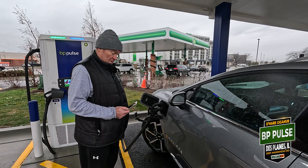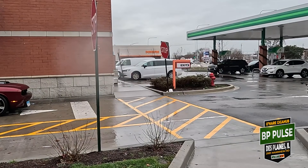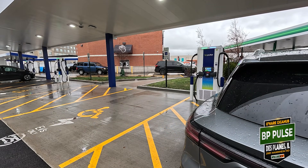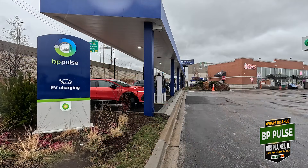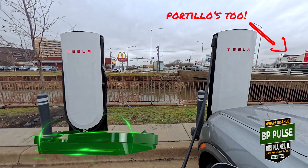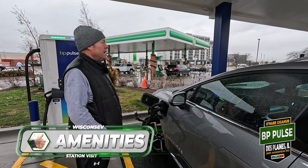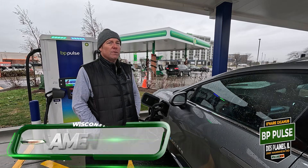For amenities, we've got Popeyes across the parking lot, a Dunkin' Donuts, the gas station right here where you can get soda and coffee and a candy bar, and I think there's a McDonald's right down the block too. Lots of places to eat and bathrooms available. Definitely a thumbs up for amenities at this spot.